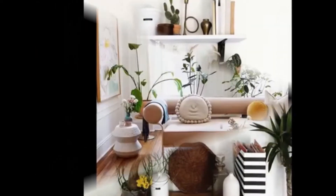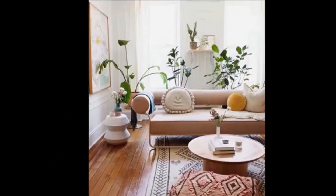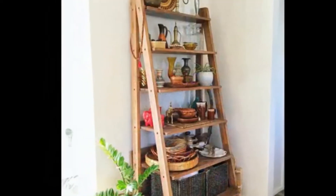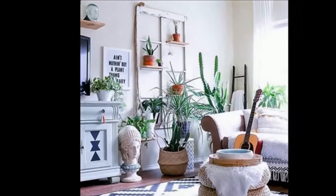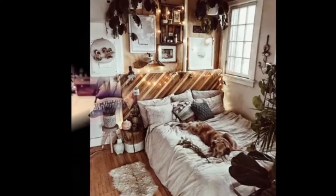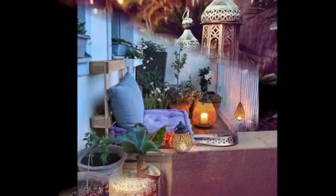Bohemian interior design is a continuous hot and trending style. You just need to peruse Instagram feeds, design shows, and coffee table books to agree. The free spirit animal of interior design styles,